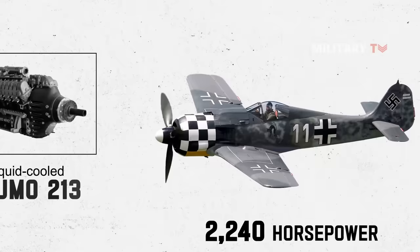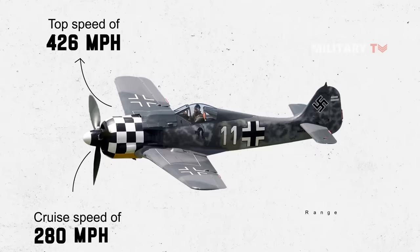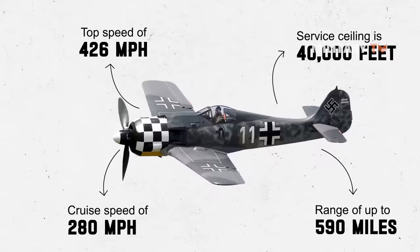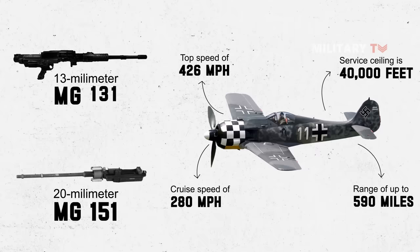Despite its rare appearance in the sky, the aircraft was quite powerful, with a top speed of 426 miles per hour, cruise speed of 280 miles per hour, and a range of up to 590 miles. Its service ceiling was 40,000 feet. It also had excellent defense and a lethal arsenal, including two 20mm MG-151 cannons in its wings and two 13mm MG-131 machine guns in the nose.